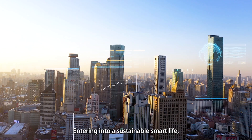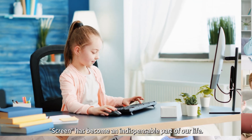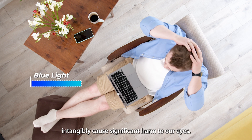Entering into a sustainable smart life, have you ever imagined an entirely innovative viewing experience? Screen has become an indispensable part of our life. However, intense colors and blue light intangibly cause significant harm to our eyes.